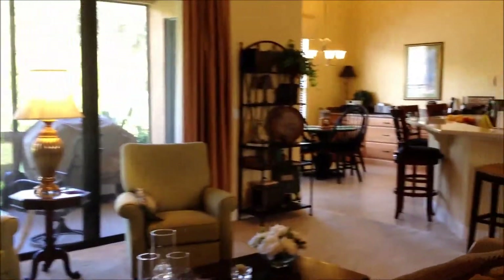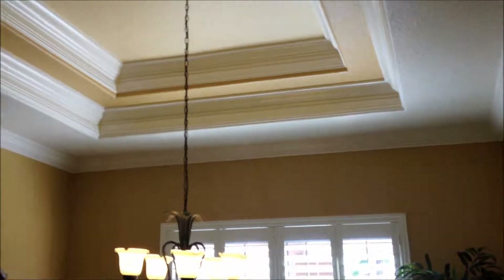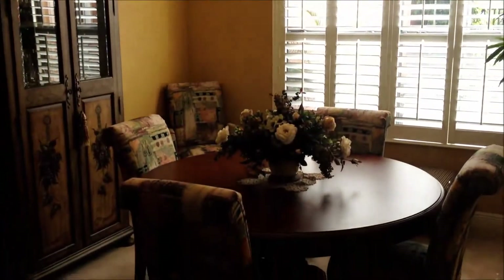Exiting the master bedroom opens up to your living area — it's very open with an entrance out onto the Lanai as well. To the right you've got your formal dining room with a tray ceiling complete with crown molding. These were all additions made by the current owners, who have made some really nice improvements to this house.